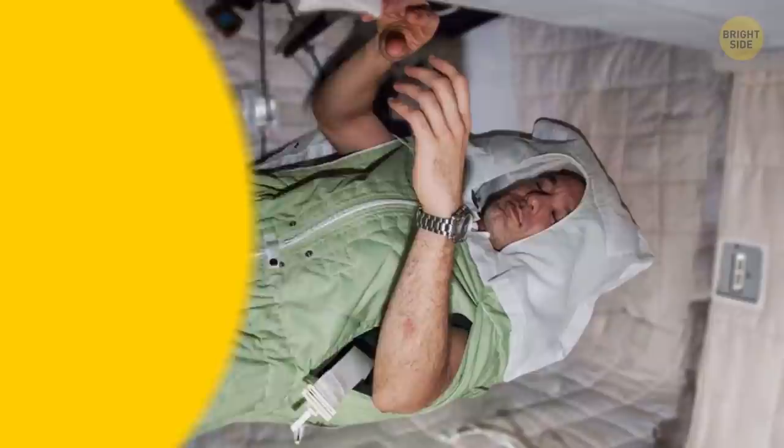Astronauts who forget to attach themselves to something when they sleep can easily float away and bump into a hard surface. That's why they usually rest in sleeping bags in a small crew cabin.